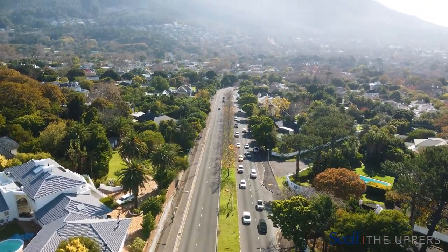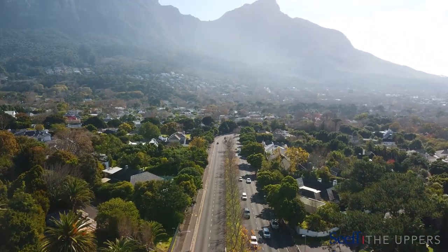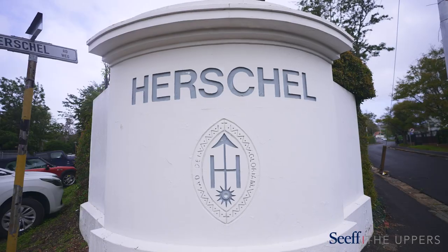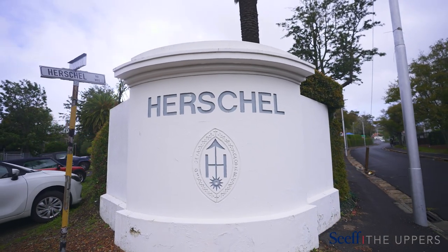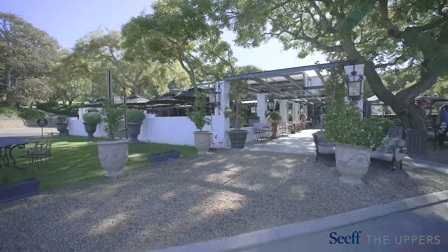Tucked away and yet conveniently situated, Bishop's Court easily connects to Cape Town CBD and International Airport. It is also close to prestigious schools, exclusive shopping, wine farms and restaurants in its upmarket neighbouring suburbs.